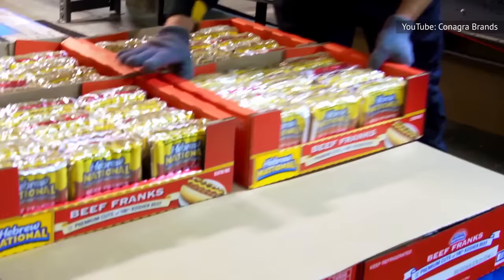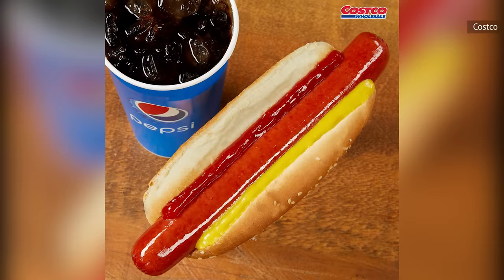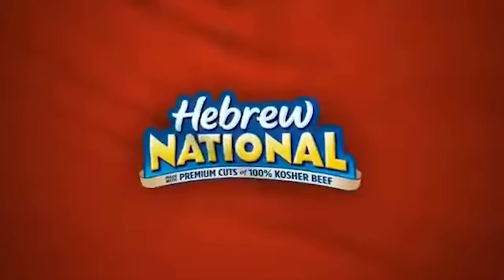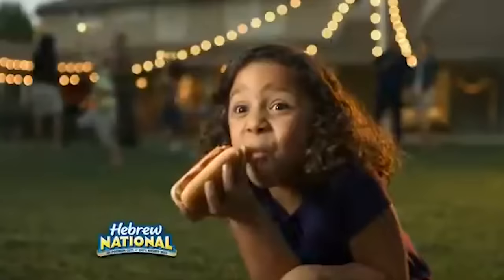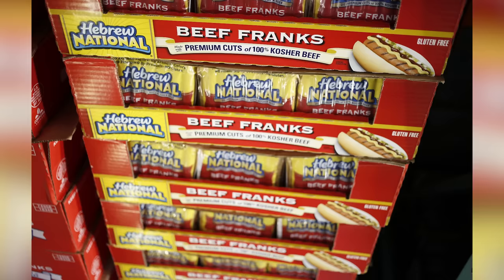As previously mentioned, a lot of Costco's Kirkland products are made by other larger companies. And for a long time, the company's hot dogs were made by Hebrew National, although they were sold under their brand name. According to Costco Connection, the company's in-house magazine, Hebrew National was the go-to choice for Costco's food court hot dogs from the time the company started selling them in 1984 until 2008.